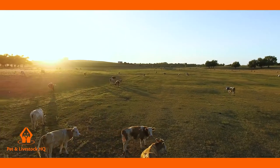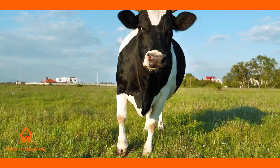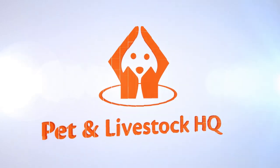Get your livestock motivated to move effectively and efficiently, even for the most stubborn or aggressive animals, with the Pet & Livestock HQ rechargeable and waterproof cattle prod.